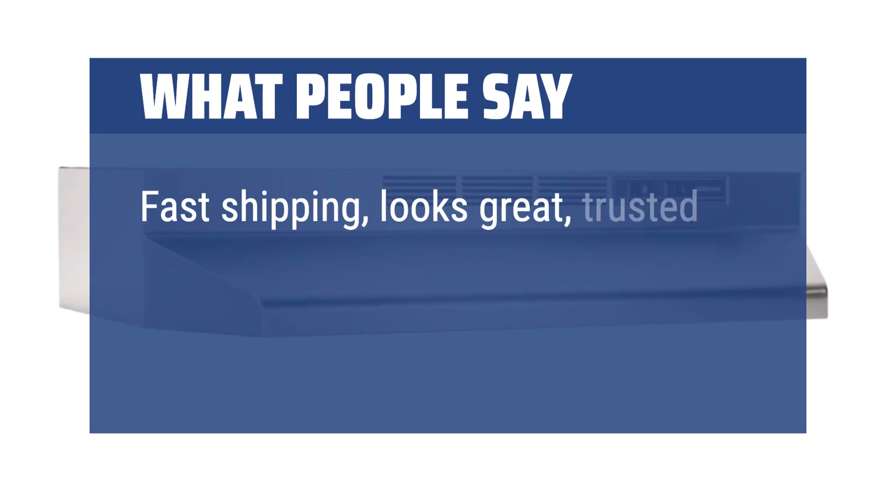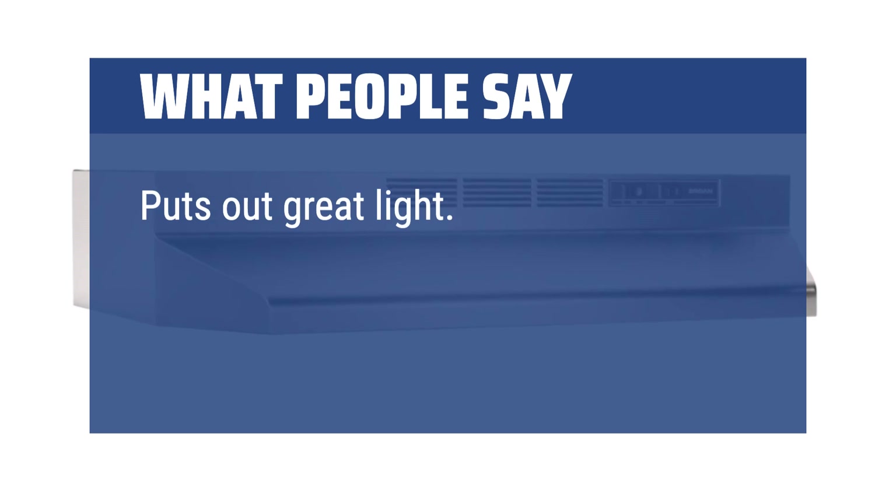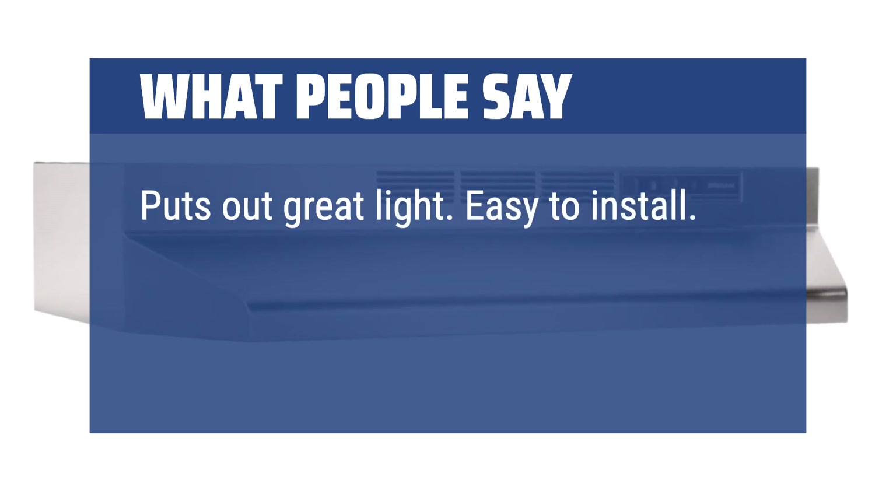Fast shipping, looks great, trusted manufacturer, easy to install. Puts out great light. Easy to install. Well made.